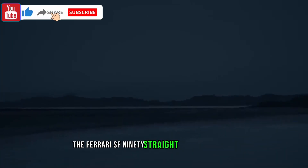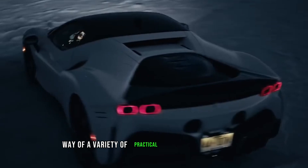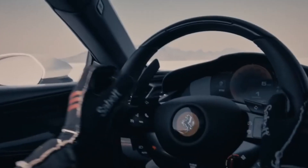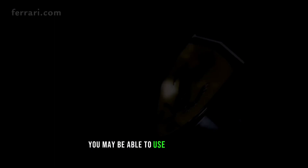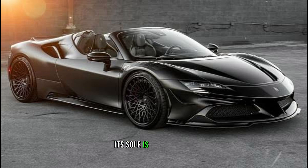The Ferrari SF90 Stradale Assetto Fiorano is a version of this hybrid that pushes its performance even further by way of a variety of practical upgrades to the chassis to improve ride quality and aerodynamics. You may be able to use it as a road car, but as with all prancing horses, its soul is on the track.